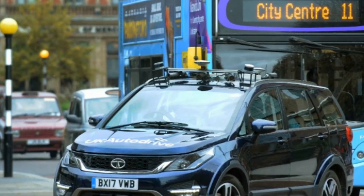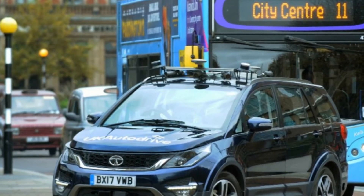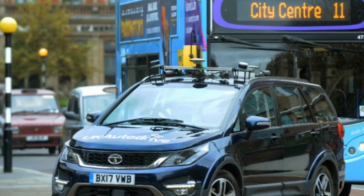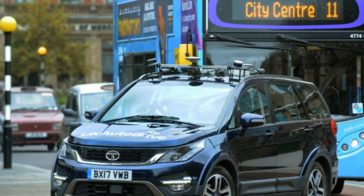UK Autodrive is a consortium launched a few years ago, bringing together automotive companies and the British government in order to develop and test autonomous and self-driving cars and technology in the United Kingdom.